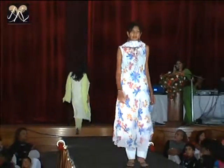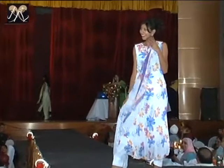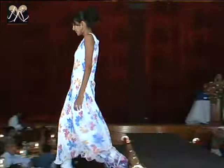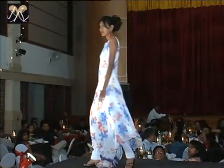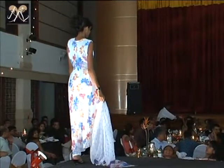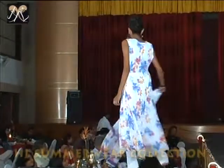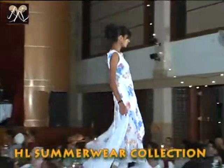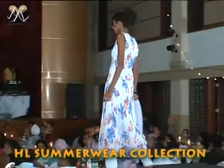Once again, ladies and gentlemen, a printed chiffon on white. Beautiful flower, giving it that pleasant look. Beautiful necklaces. And of course, all of it will have an extra collection.